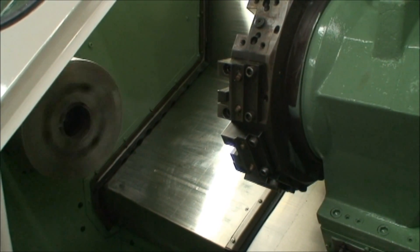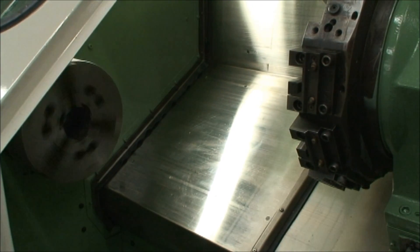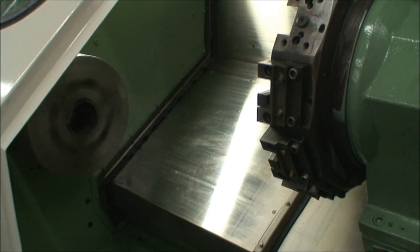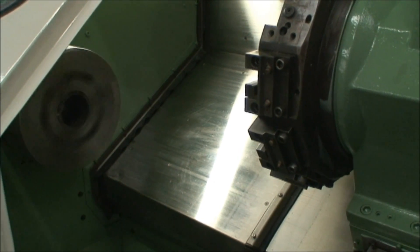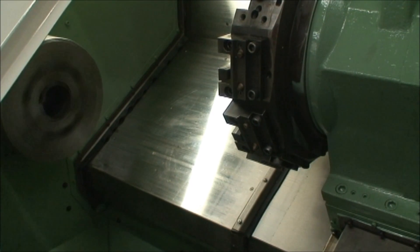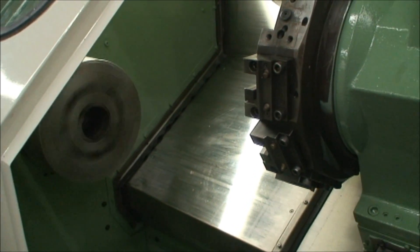Let me say it again — this machine is just beautiful. 40 horsepower, the mass of an Akuma, the turret, the ways, the slides, the screws. If you own an Akuma lathe, you know what I'm talking about.